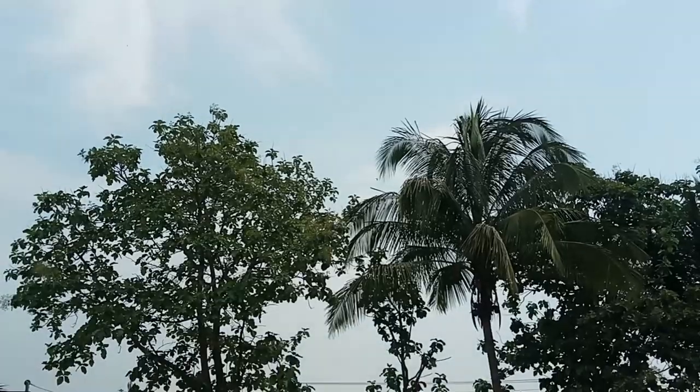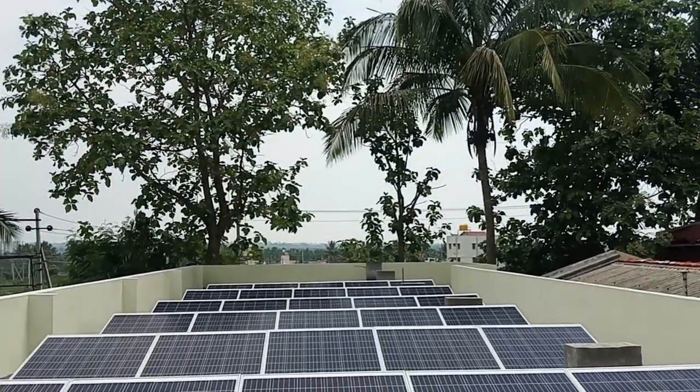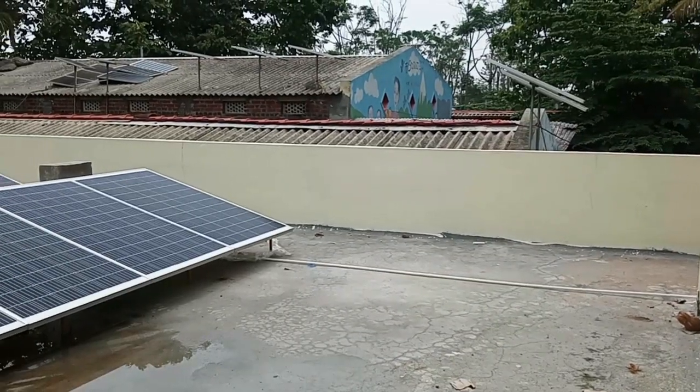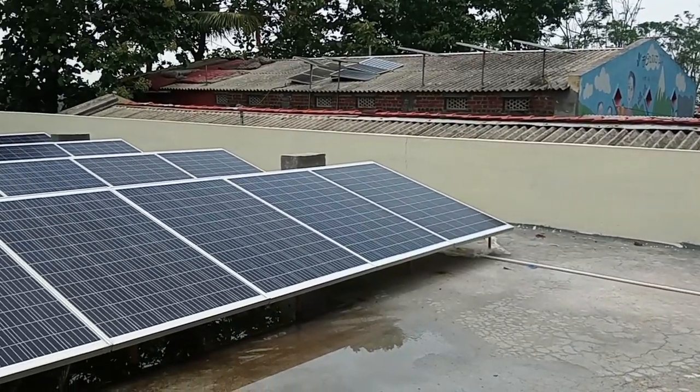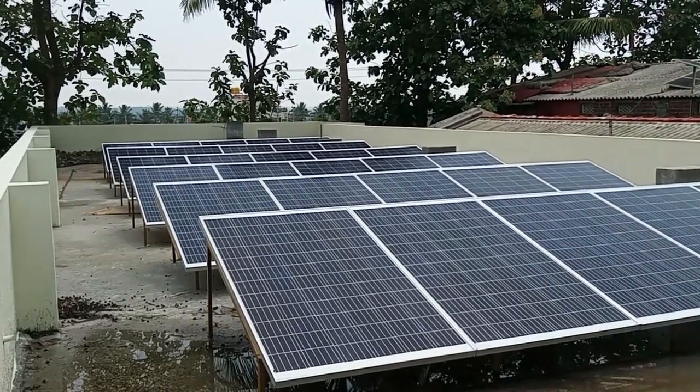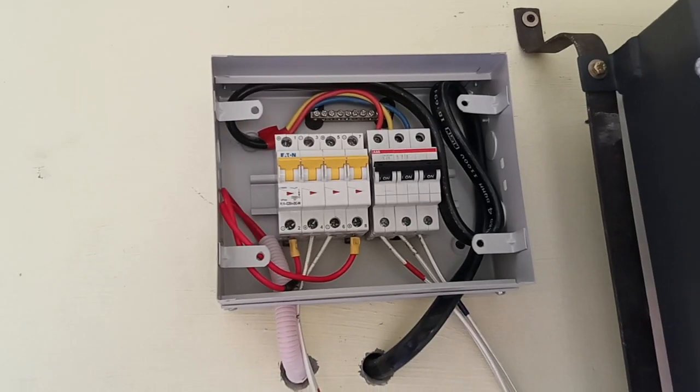Today I am going to give information about the Solar Water Project. 30 solar panels are installed on the terrace of Kalyomane. These panels are connected in series to produce electricity.